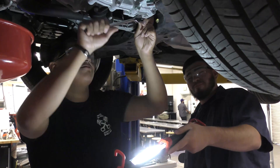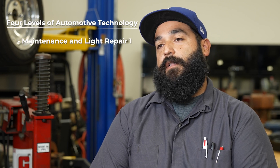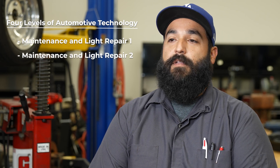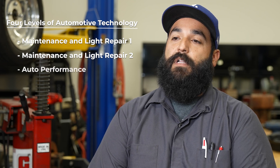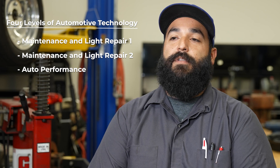The CTE program has been very beneficial for me, setting me on my career path. I learned more than I thought I would here at Santiago. We have four levels of automotive. We'll start with maintenance and light repair one, and then we go to maintenance and light repair two for second year students. And then from there, we will have an auto performance class where we get more into diagnosing vehicles.